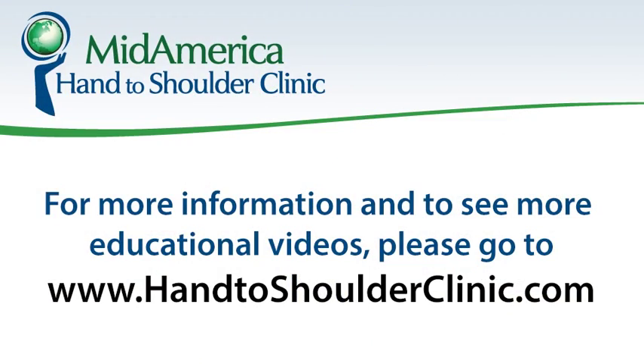The results are good, and patients are generally quite happy with the outcome. For more information and to see more educational videos, please visit our website at handtoshoulderclinic.com.